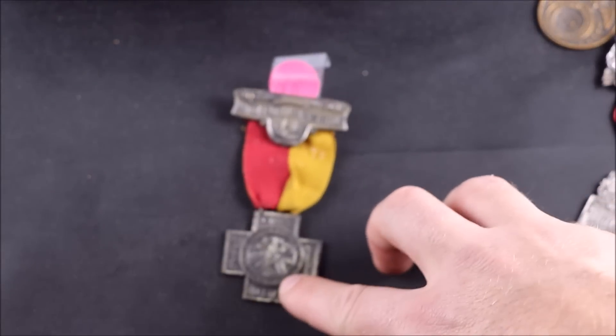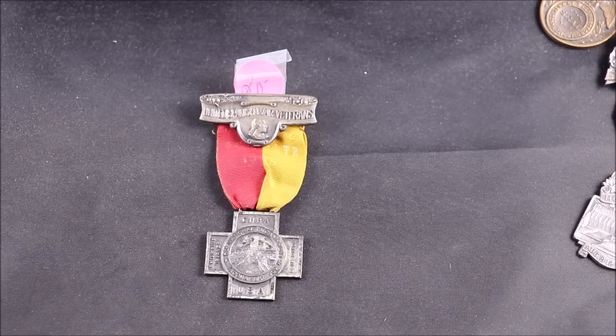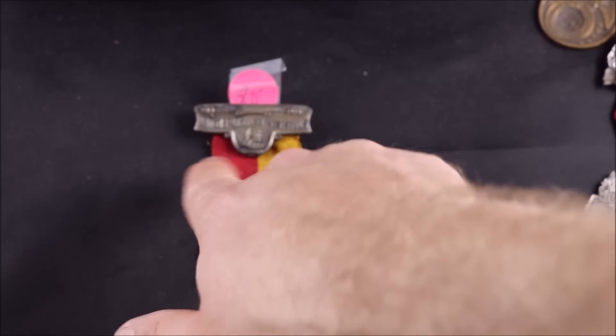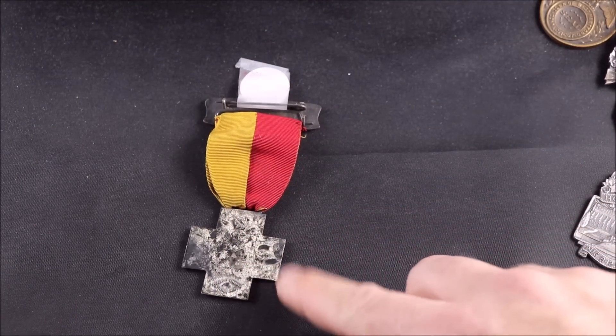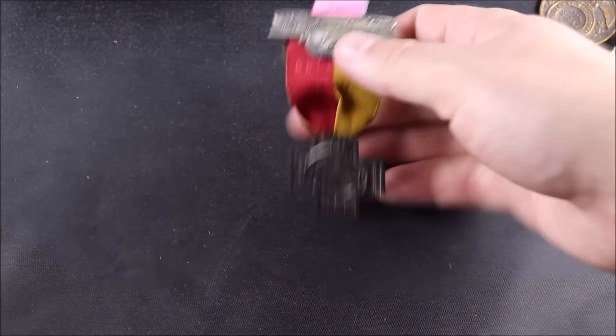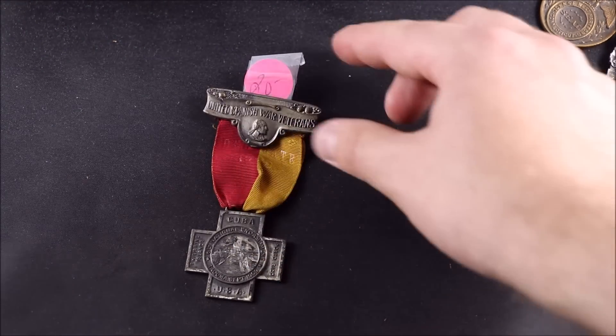Here's one of the Spanish-American War Veterans brooches or little pins. Again, not super rare, but decent. The prices on these are anywhere from $30 to $50. I think this is a nice one — it's got a whole bunch of stuff here with the original ribbon. It does have a little bit of marking on the back. I don't think it's silver — probably just a white metal. But it's Spanish-American War, so that one was neat.